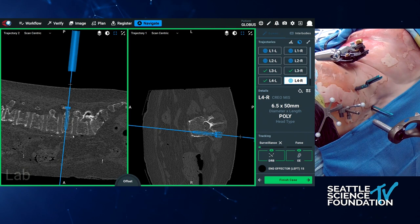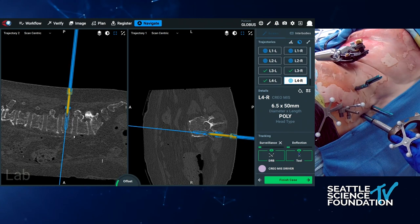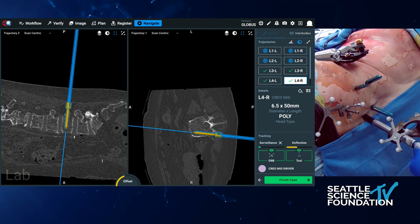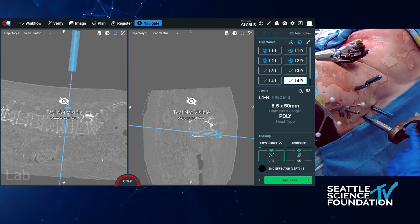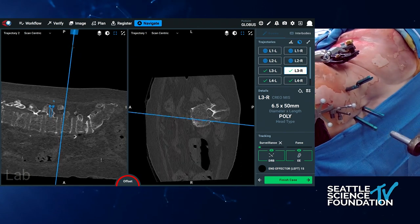Talking about accuracy — everything is dependent on the accuracy of the reference frame and the end effector. That arm he's putting it through is called the end effector. It's an active LED system. These LEDs are powered, constantly sending a signal back to the camera as to where they are in space. So this part is done.